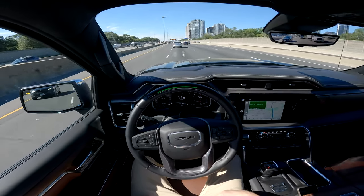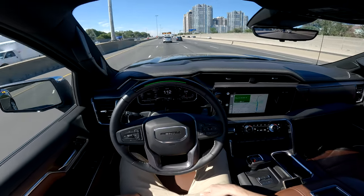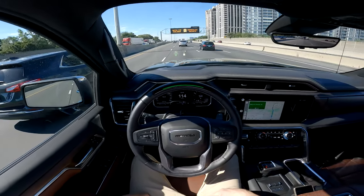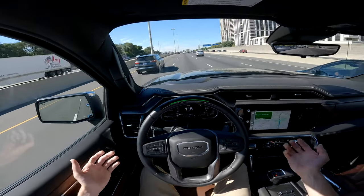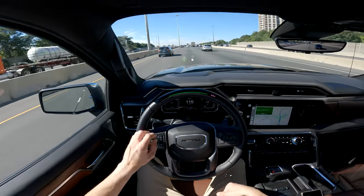So my cruise control is set to a certain speed and we're currently slower than that. If we set it up even more, it will probably switch back to the left side in a second, although we're just speeding up right now. Because if we're going slower than the speed I've set cruise control to, it will try to move over.